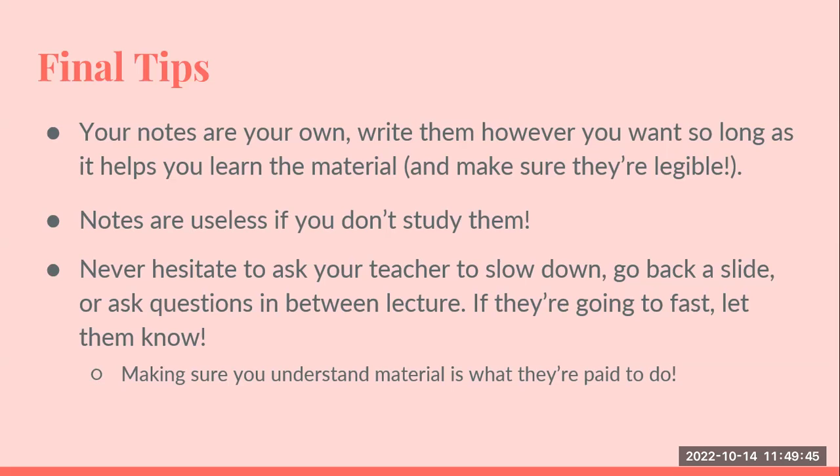The key is that taking notes is useless if you don't refer back to them or study them. You'll want to experiment with the best note-taking method for yourself so that when you return to review your notes, they make sense to you. Never hesitate to ask your teacher to slow down or go back over a slide, or ask questions even during the lecture, because if they're going too fast, then you can't get the notes.